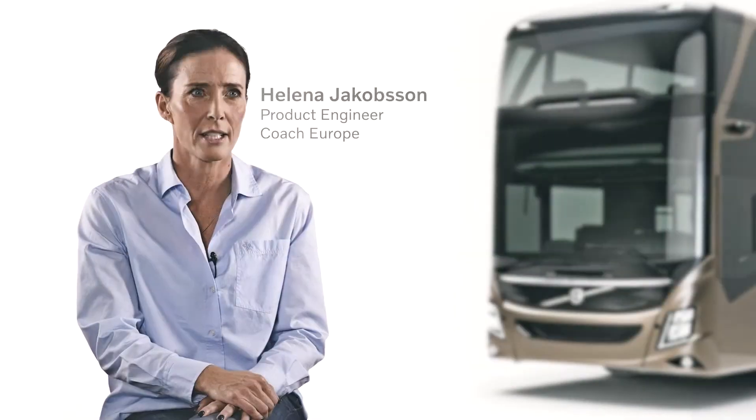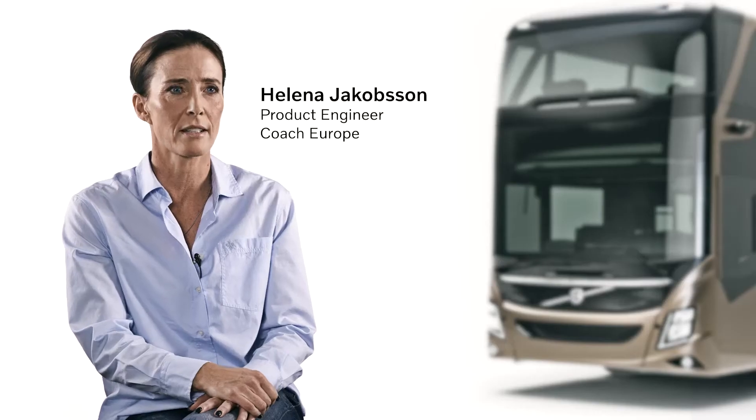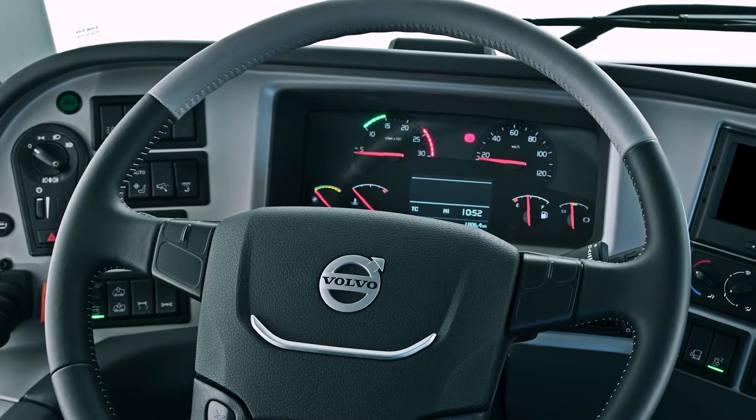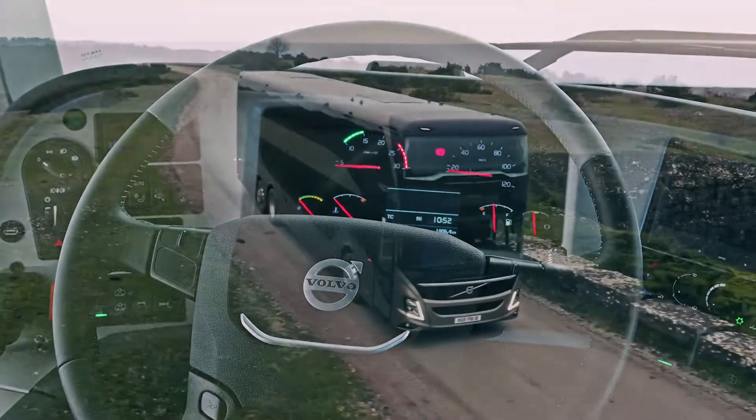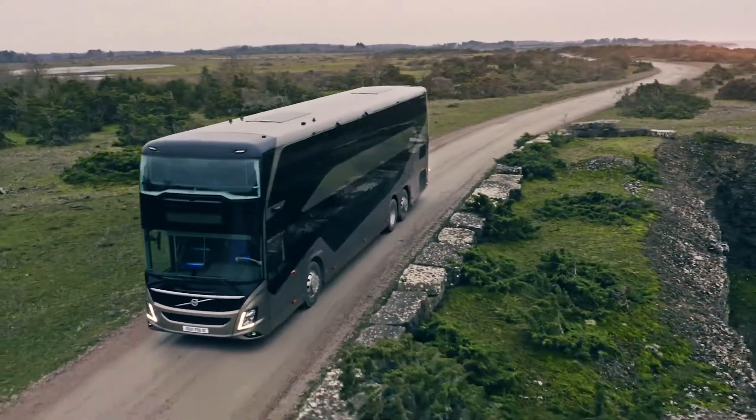This Double Decker is so much Volvo — the V-shaped headlights, the unique sideline. It's a dynamic design that really says this bus is both great to drive and great to ride. As a driver, you will appreciate the powerful engine, the low weight, and fantastic handling and road feel. And do not forget, it can run on biodiesel for a more sustainable business.